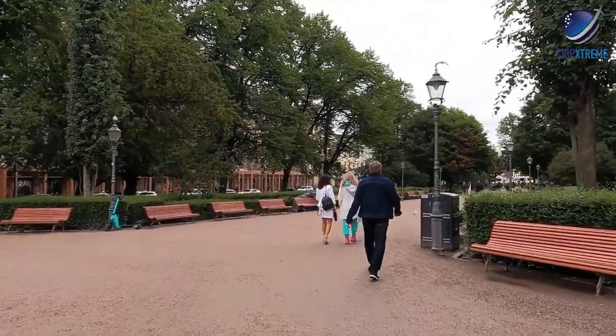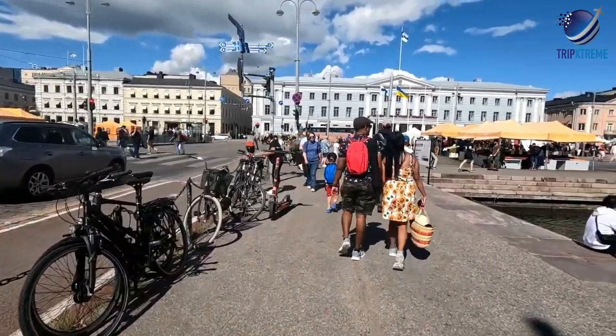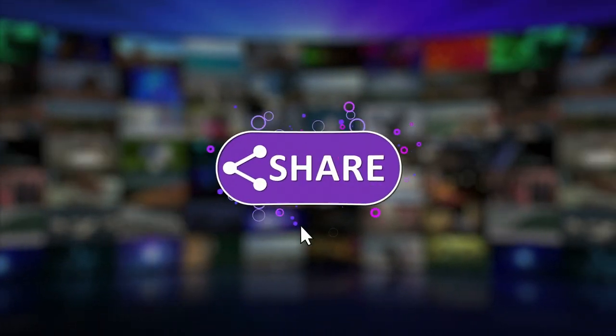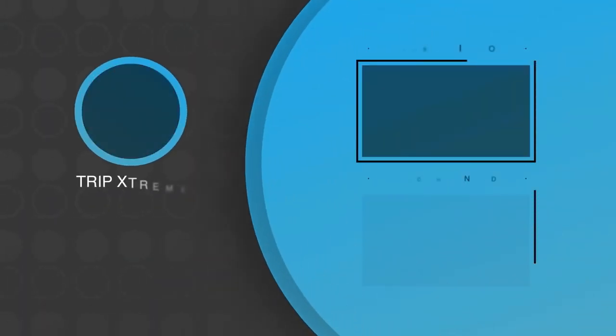And there you have the top 10 rated attractions and things to do in Helsinki. Did you like what you saw? Let us know in the comments down below. Share this video with your friends and don't forget to subscribe to our channel for more fantastic travel guides. That's all for now — until next time.